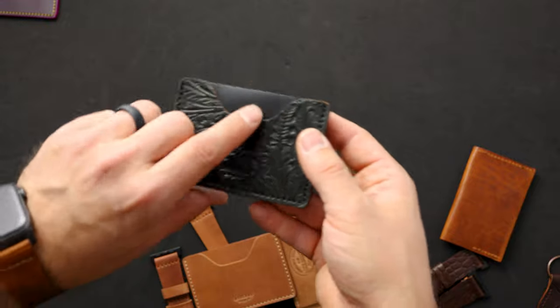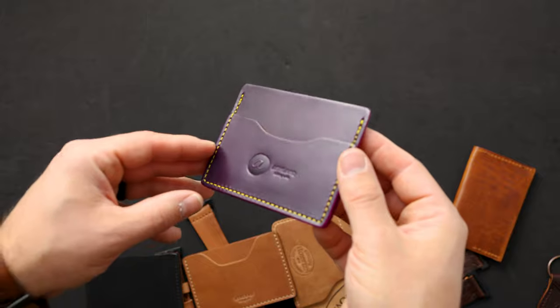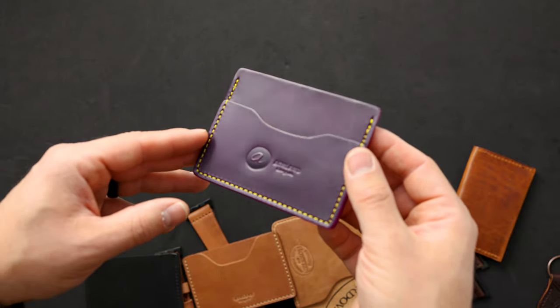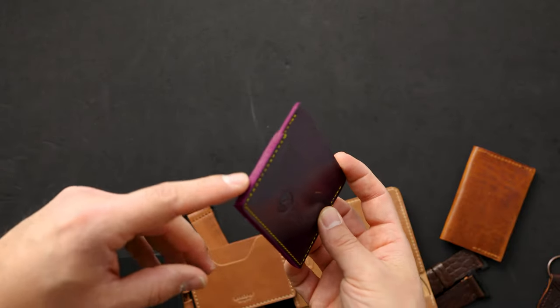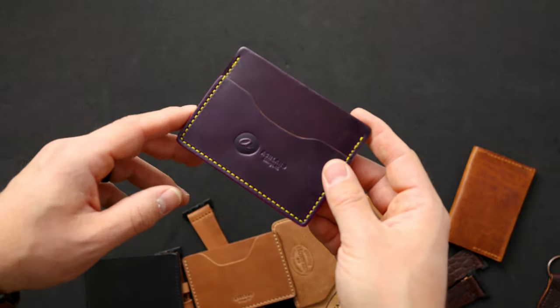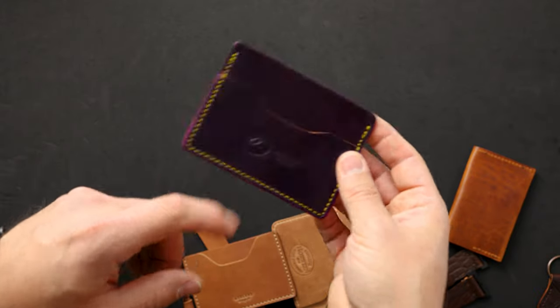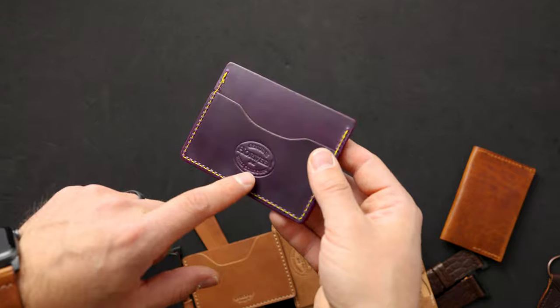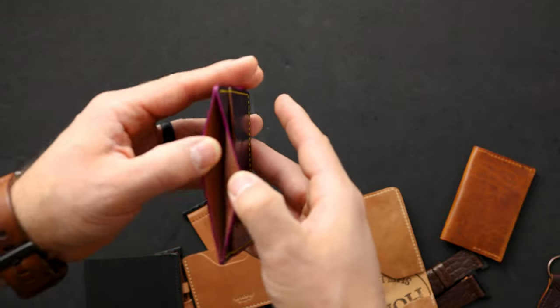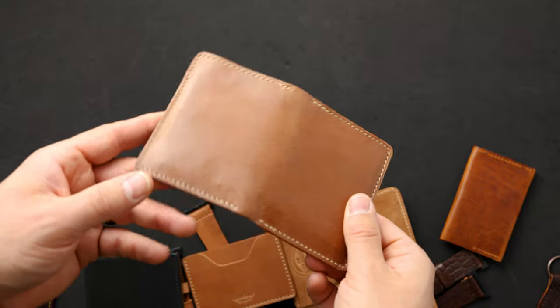Here's a variation on our Frank the Enforcer — violet shell cordovan with hand-stained violet edges, which I find really striking. We've got a yellow stitch around the edge. What's different about this Frank the Enforcer is we only have three card slots: one in the front, one in the back with the Horween shell cordovan stamp, and one slot in the center to fit some cash.